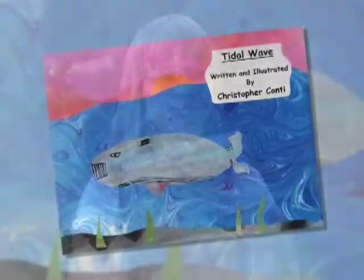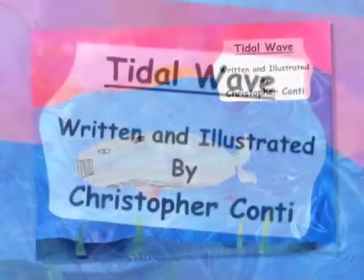Hungry Cubs, written and illustrated by Kelsey Price. Tidal Wave, written and illustrated by Christopher Conti.